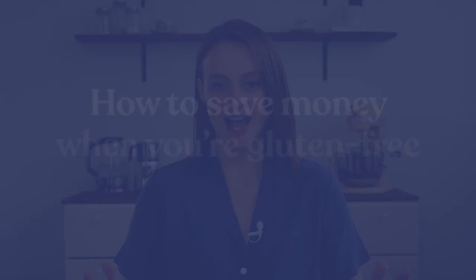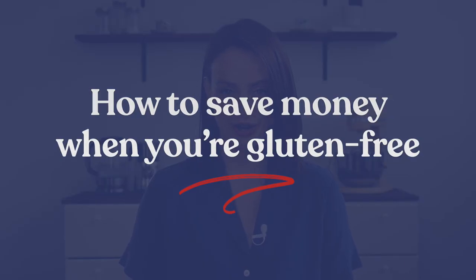Hey guys, welcome back to my channel. Today I want to talk about something that is near and dear to my wallet: how to save money when you're gluten-free. Over the past four years I cut my costs on gluten-free foods by over 60 percent, and you can too. So let's get to it.